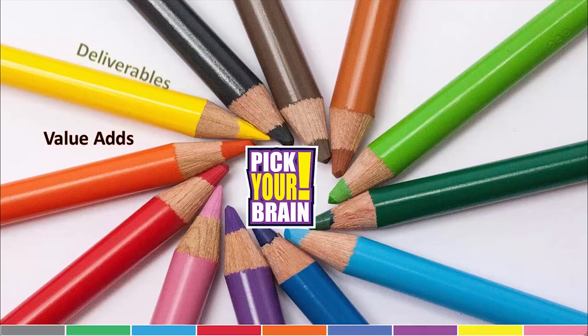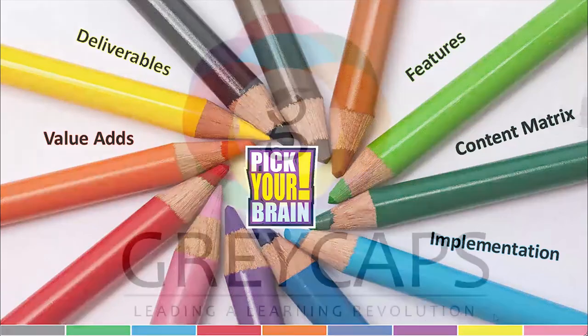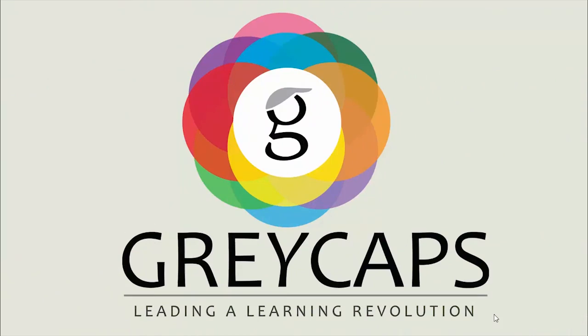That concludes the orientation of the Pick Your Brain GK series. Thank you for selecting Pick Your Brain for your school this year. Welcome to the knowledge tribe.